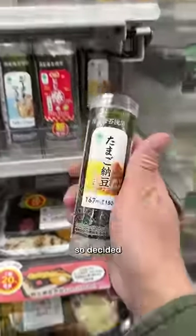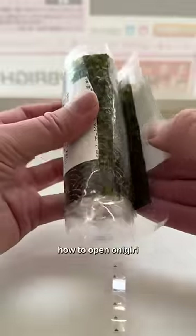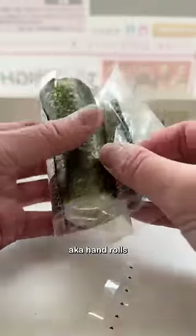I had some time to kill before my ramen class, so I decided to grab breakfast at the convenience store. Since I've figured out how to open onigiri, this time I chose the makizushi, aka hand rolls.